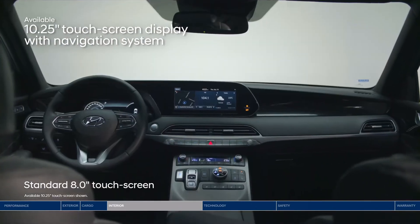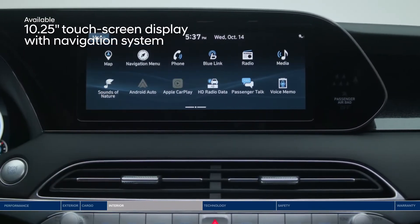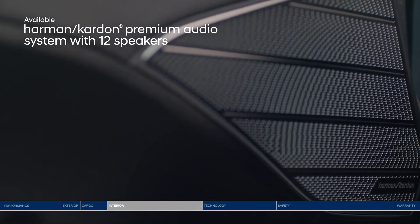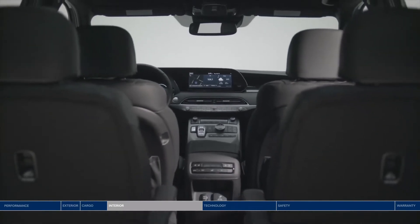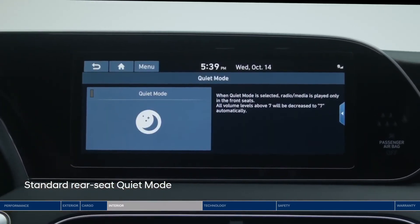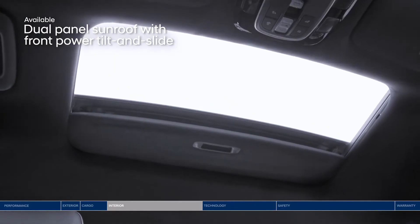Front and center is the large high-resolution touchscreen display. You can split the screen three ways to view multiple pieces of information at once. The crisp sound of your favorite tunes comes from the Harman Kardon premium audio system with 12 speakers throughout the cabin so everyone gets to enjoy the music. Just in case little ones in the back are sleeping, you can turn on quiet mode to mute speakers in the second and third rows so front passengers can still enjoy the music. Everyone will love the expansive dual-panel sunroof.